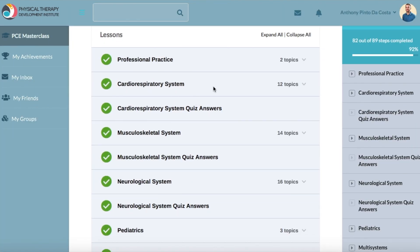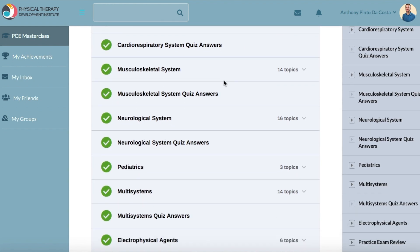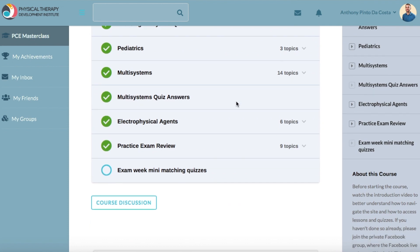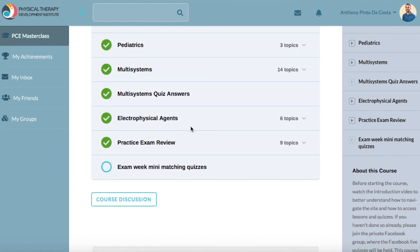Everything covered on the PCE is here: professional practice, cardiorespiratory, MSK, neuro, peds, multi-systems, and then the one that everybody loves — electrophysical agents.